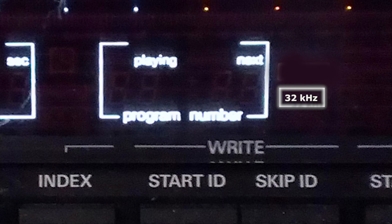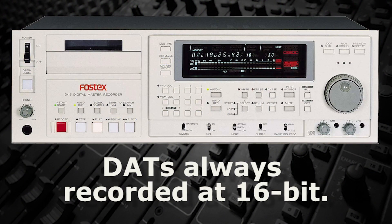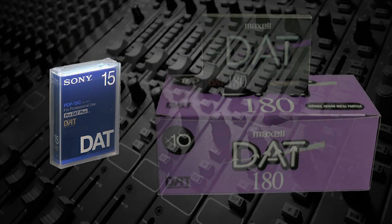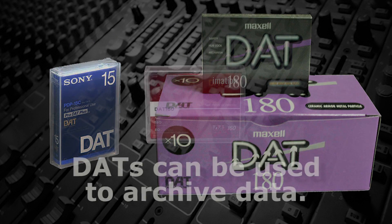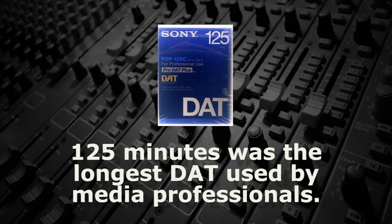DATs could record at a variety of sample rates from 32 kHz up to 48 kHz, but all at 16-bit. These tapes ranged in length from 15 minutes up to 180 minutes, and even longer for data archival DATs, but the longest practical tape length used by media professionals was 125 minutes.